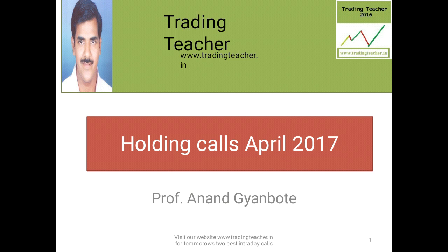In this video I am going to give you 4 holding calls. In holding calls, you have to take a trade on a weekly to monthly basis. You have to enter a buy position and hold that stock or equity in the cash market for 2 to 3 weeks or for 1 month, and you can earn a big profit in that.